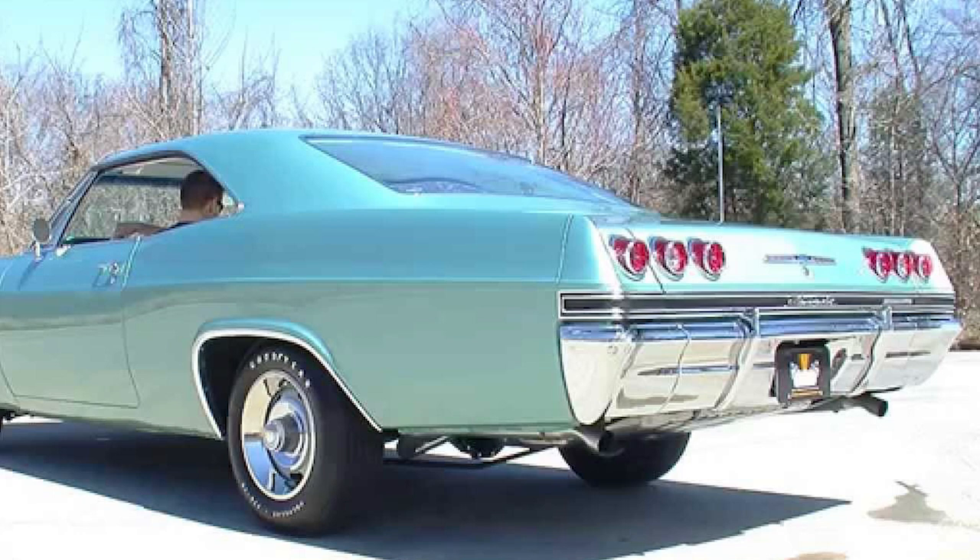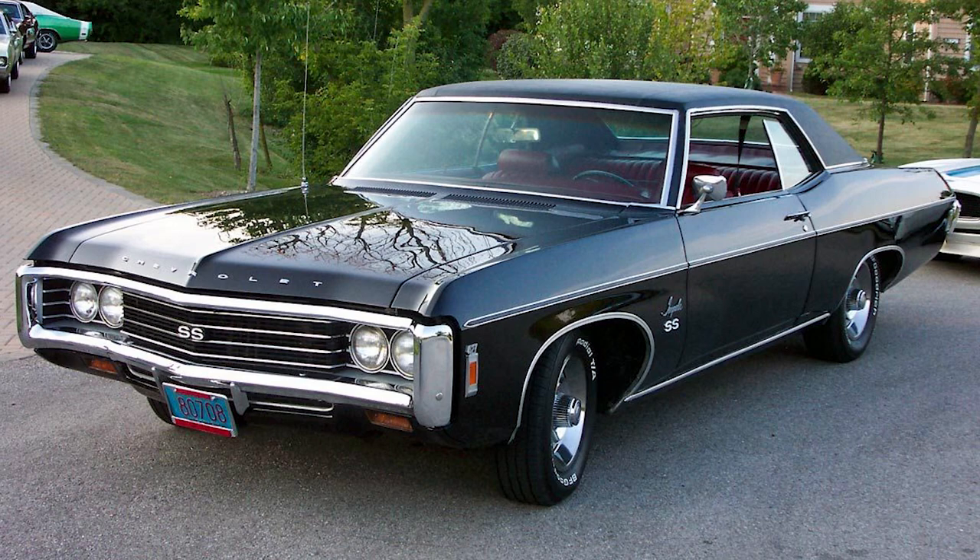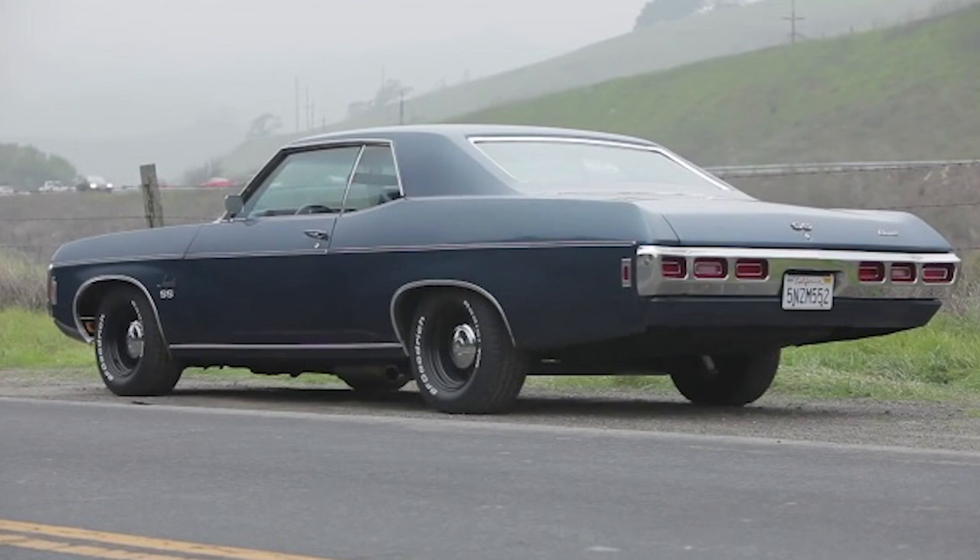The late 1960s brought about more changes, with the fifth generation of the Impala making its debut in 1969. The sleek and muscular design was in line with the styling trends of the time. The Super Sport package continued to gain popularity, solidifying the Impala's reputation as a performance-oriented model.